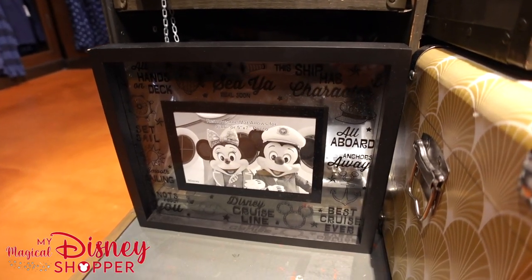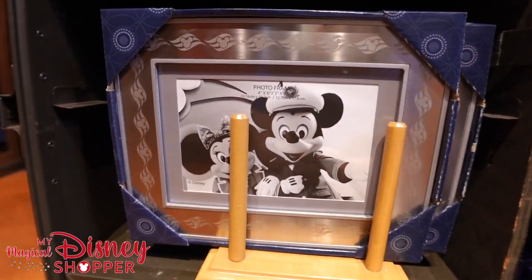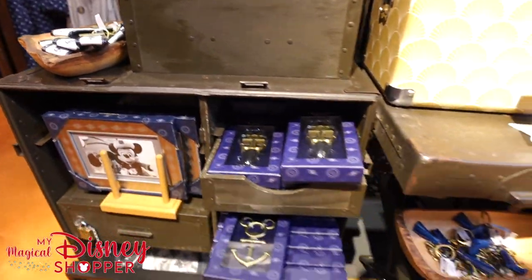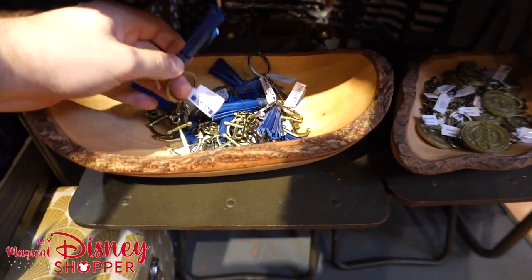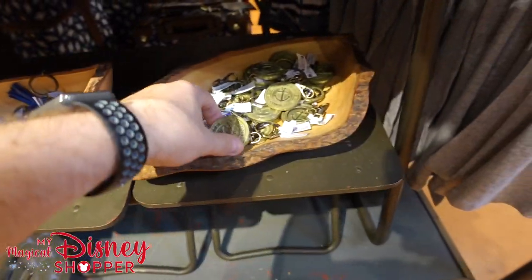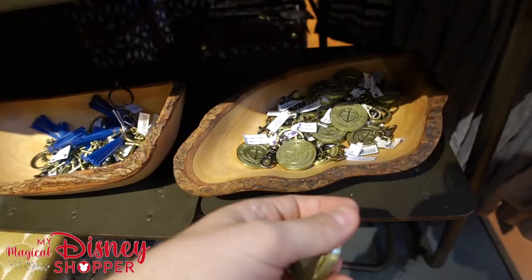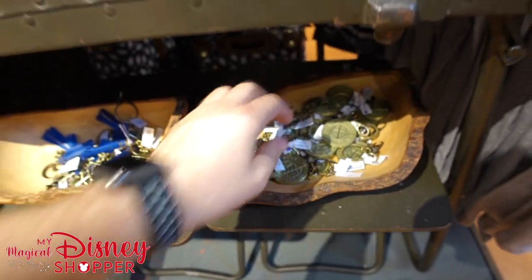We've got some keychains as well down here — a purple keychain goes for $9.99. And then the medallion, beautiful — check that out.